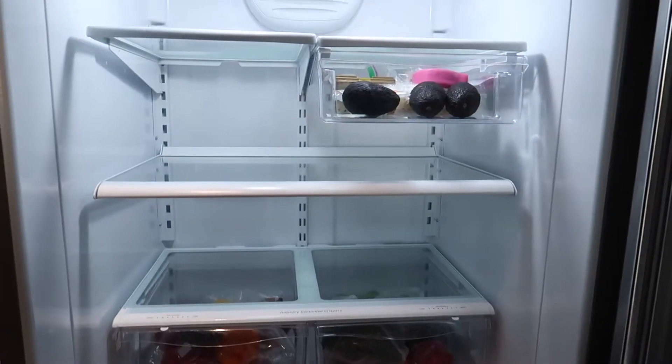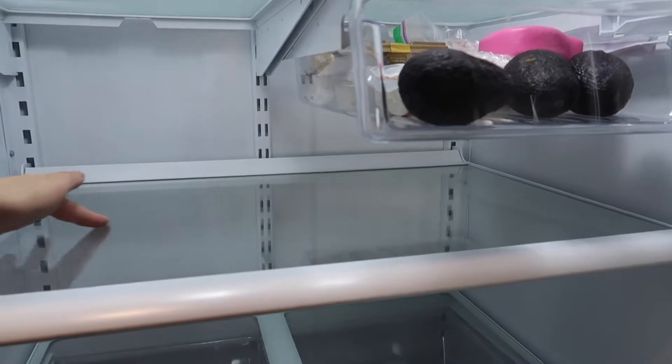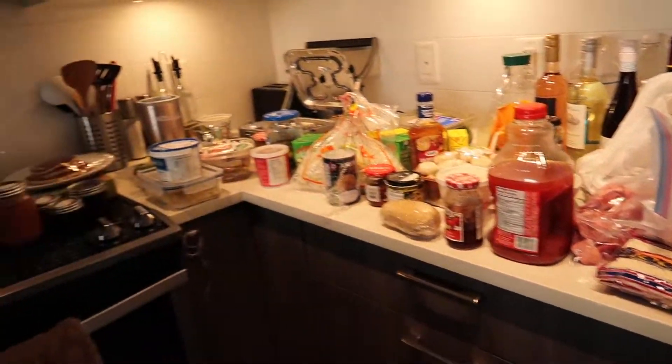I had no idea how to clean out a fridge or wipe it down, so I took this vinegar and water mixture. I use it for when Martini has accidents. I wiped it down with the vinegar but it's still wet, so I'm going to go over it with paper towels and then put everything back.